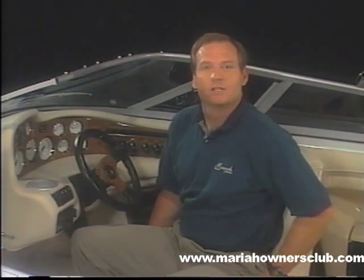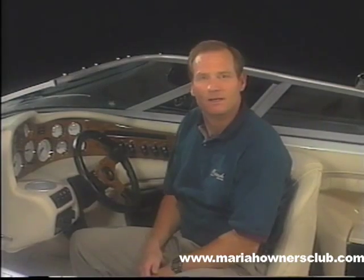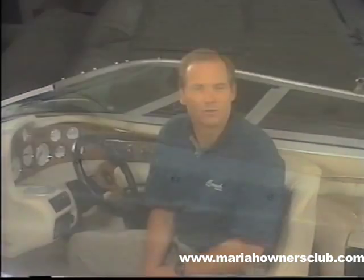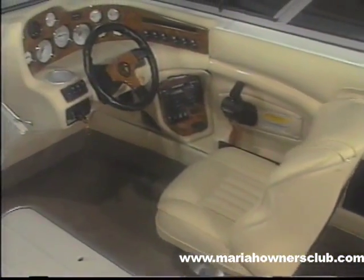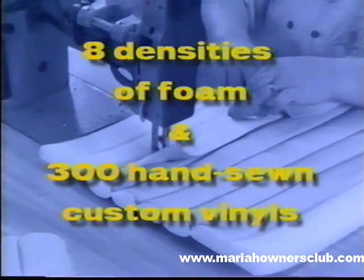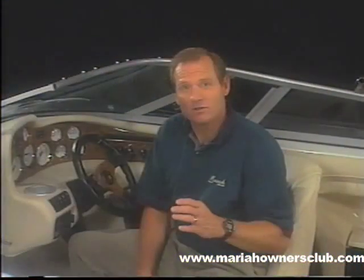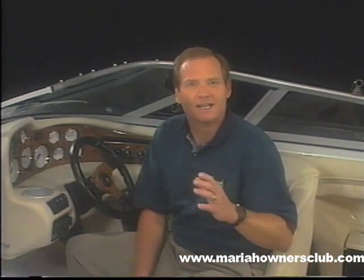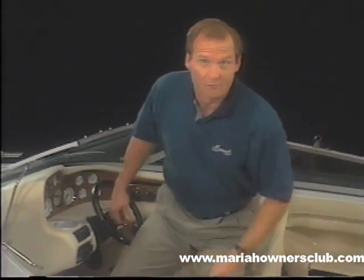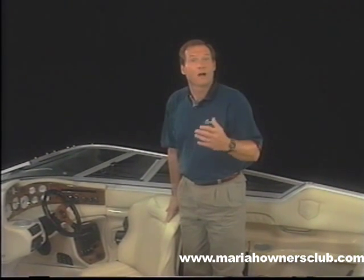Mariah starts with the human factor. The seats in all Mariah boats are meticulously designed for the right lumbar support to enhance the pleasure and comfort of running a Mariah boat. The seats are constructed with ultra-cell foam components. They are elegantly covered with high-quality rolled and pleated foam-backed prefixed vinyl. Eight different densities of foam and over 300 hand-sewn pieces of custom-made vinyls go into the average interior of a Mariah. No one else puts this much effort or beauty into any boat interior. Nobody.